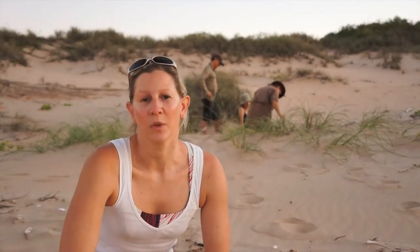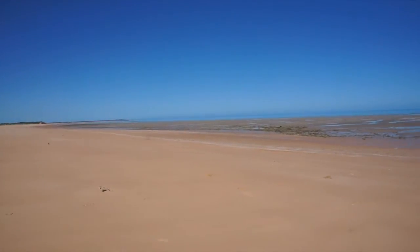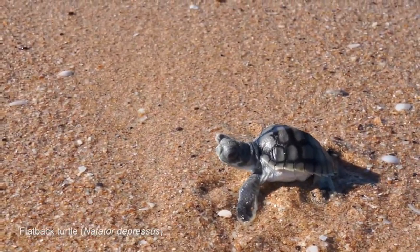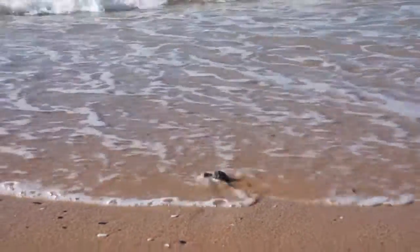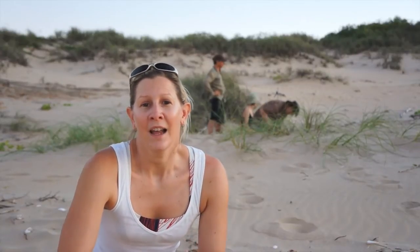We're here at Eco Beach, which is about an hour and a half south of Broome — a pretty remote region. Behind me, scientists are exhuming a turtle nest — a flatback turtle nest. All the hatchlings from that nest would have already gone to the sea, and what we're doing here is finding out how many hatchlings might not have made it and how many eggs might not have grown to maturity.